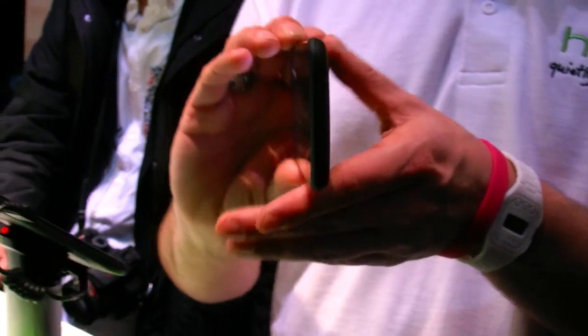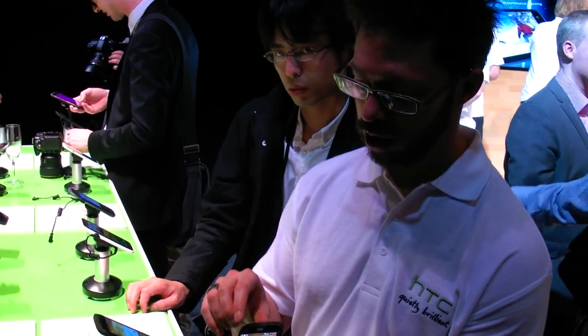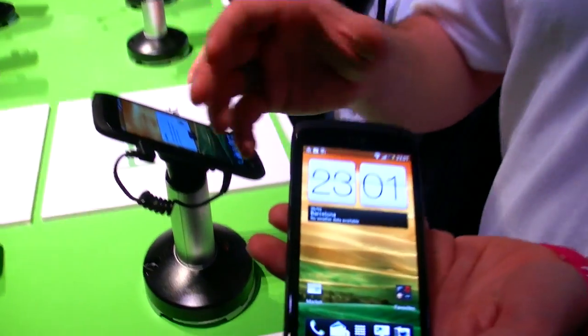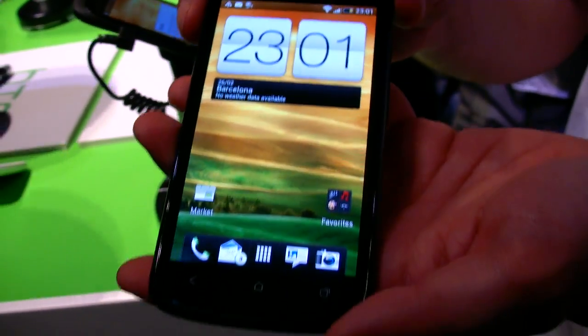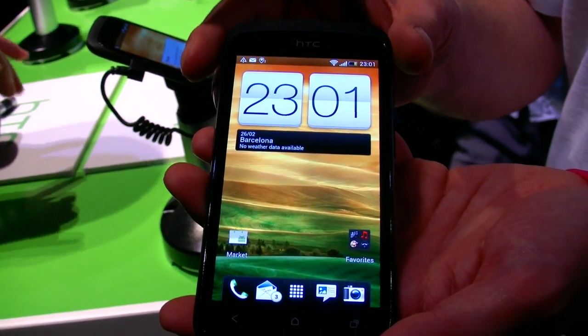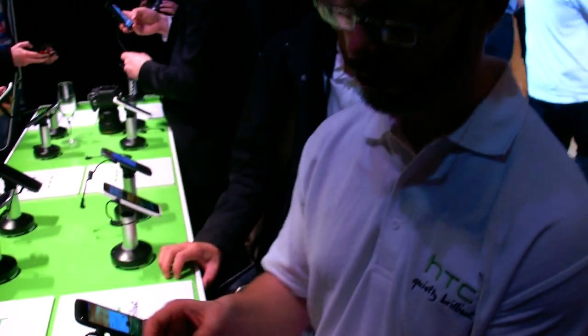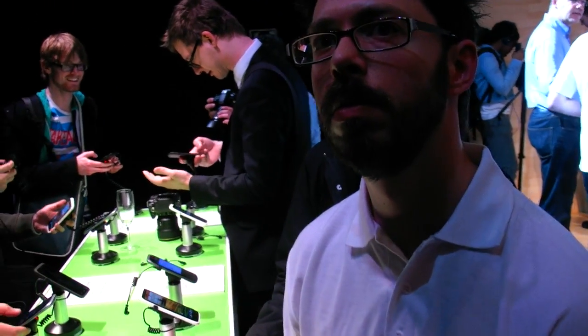The idea of the One Series is that you have all the same features across slightly different design products. This one is WVGA, with a Qualcomm dual-core 1.5GHz processor — it's the Snapdragon S4.